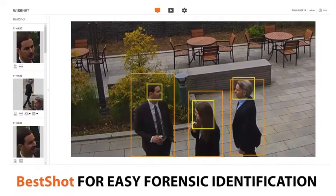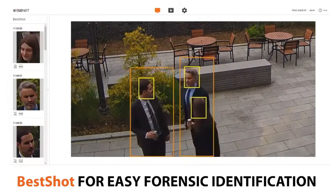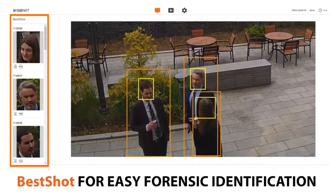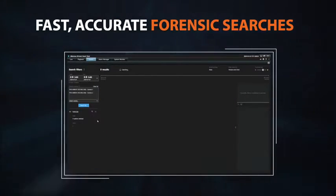All extracted attributes are presented in real-time via Hanwha Techwin's Best Shot feature, which displays a still image of a detected object for easy identification, and is captured as metadata, which allows for fast, accurate forensic searches.